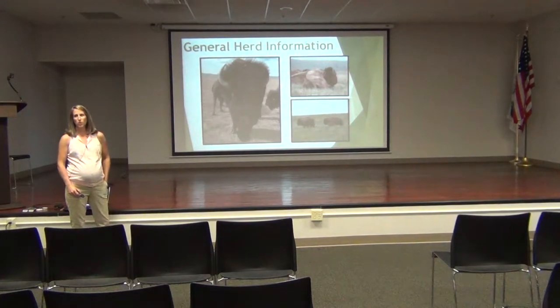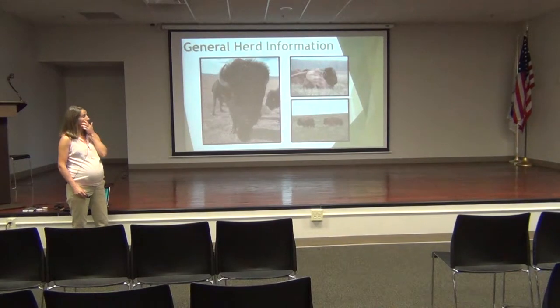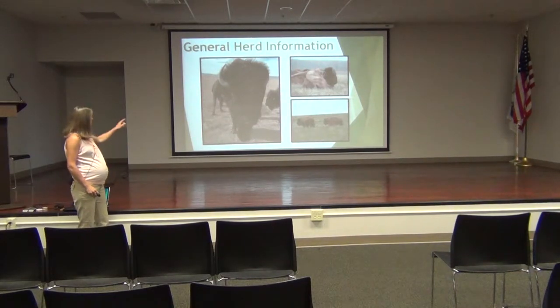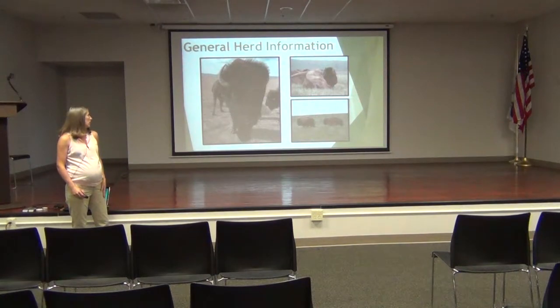Everybody wants to know what our herd is made of. Right now we have five bulls. This stately fellow on the left was the last bull to arrive from Fort Collins, Colorado. We have five bulls that came from Colorado, 22 cows that came from South Dakota, 13 calves born last year — now yearlings — and 19 calves born this year, giving us a total of 59.